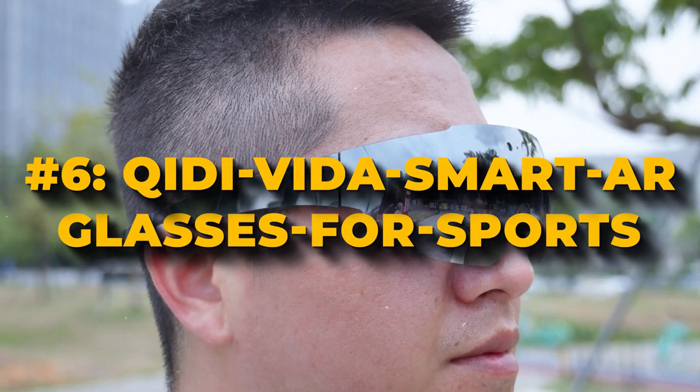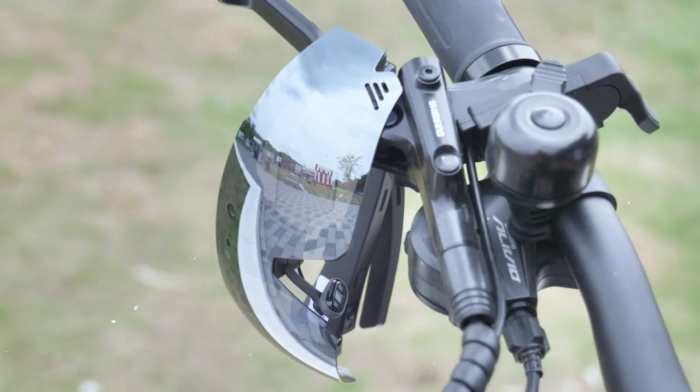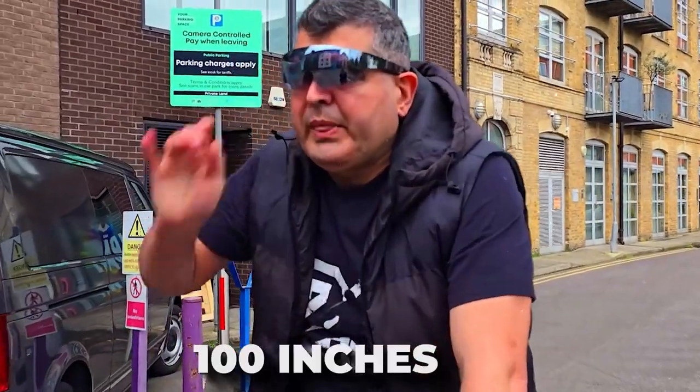Number 6: Kidi Vita Smart AR Glasses for Sports. The Kidi Vita uses a fancy display called an AR HUD, like the screens you see in expensive cars. This display shows important information like how much power it has, directions, and more. It is big — about 100 inches — and shows colorful images that help you focus on the road.